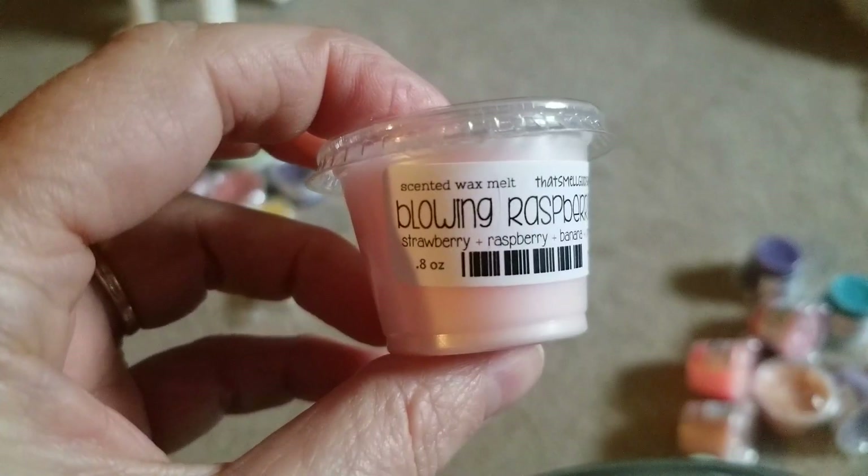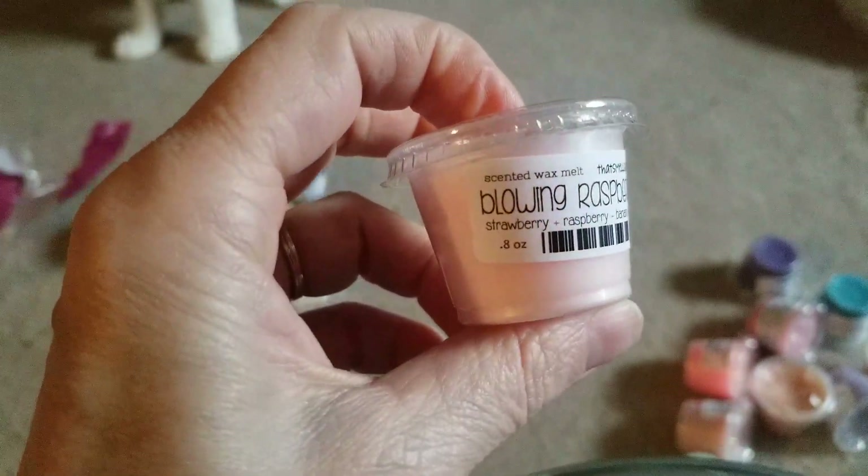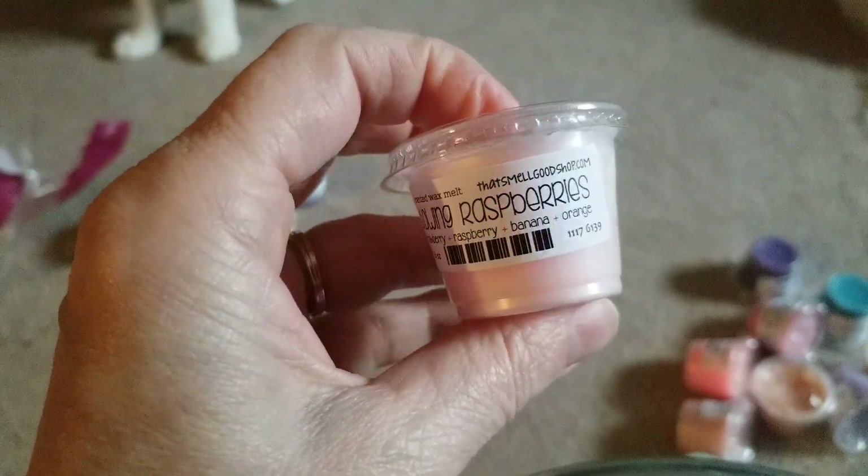Blowing Raspberries, which is strawberry, raspberry, banana, and orange. God, that smells so good — they're all mixed in there equally. I can't really pick out any one of those.